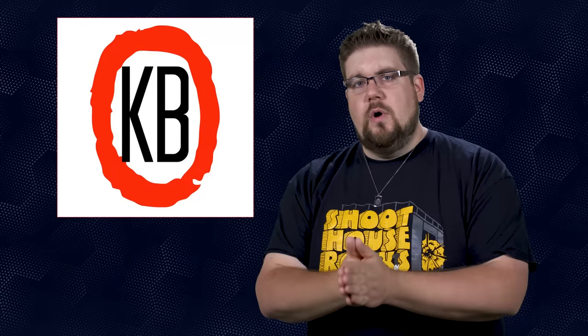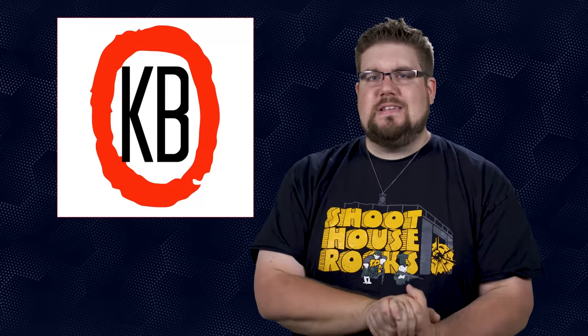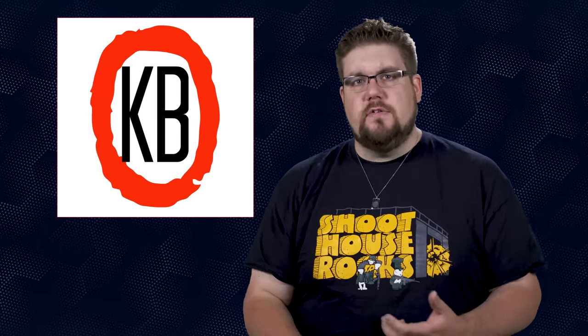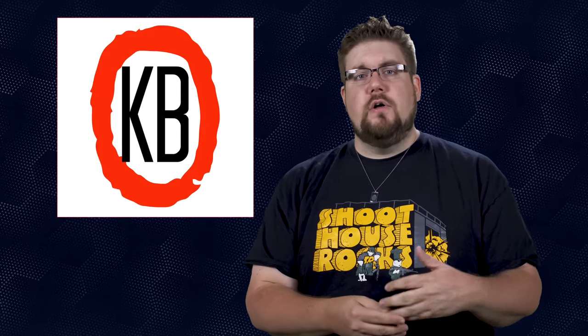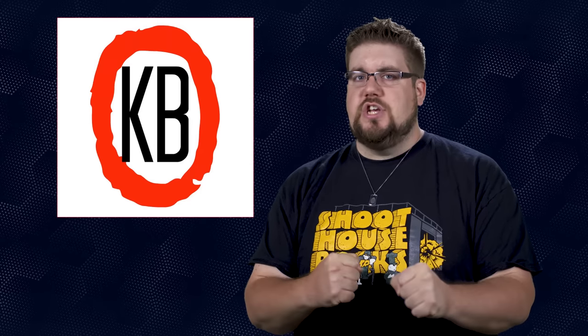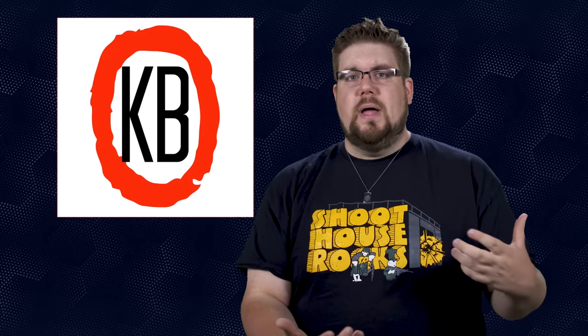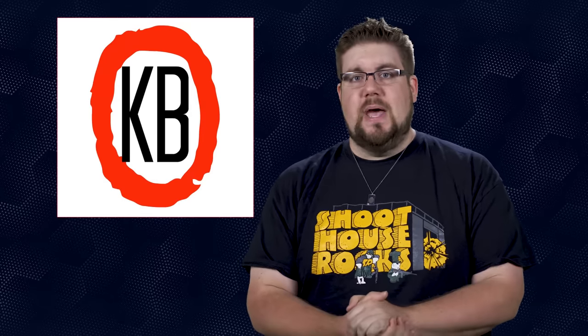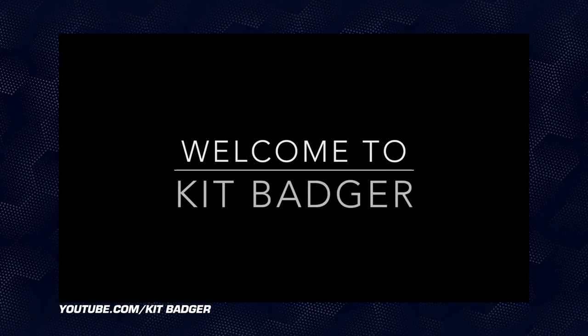Our gun tuber of the week is someone that a few of you guys have suggested recently, and after going digging and investigating I'd say they have some really solid production — super clean videos and really well delivered information. The backdrops where this guy films are freaking gorgeous. He's definitely not a straight-up gun channel as much as a gear channel, but nonetheless the videos are really solid. Say hello to Kit Badger.